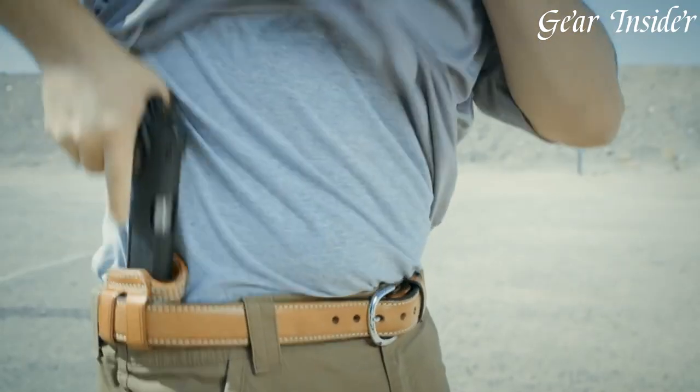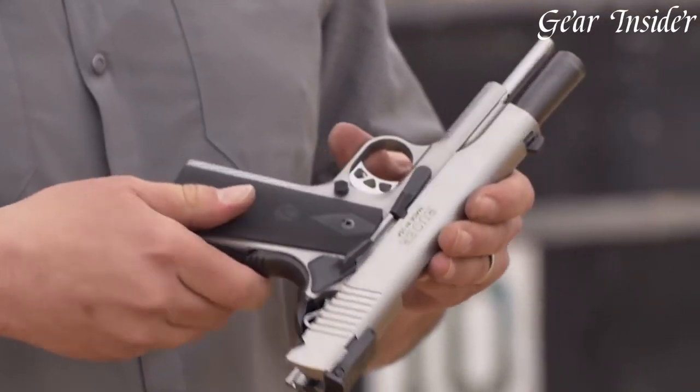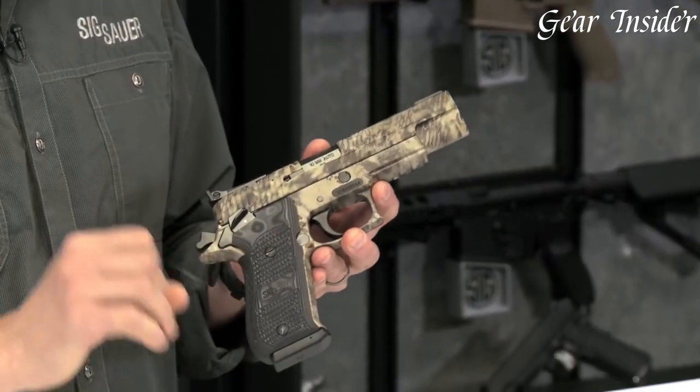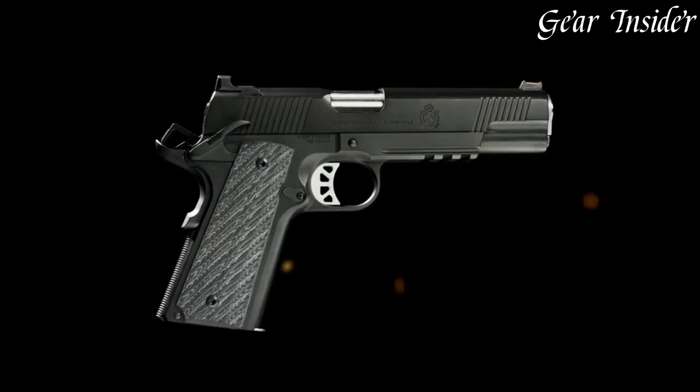The 10mm pistol, an epitome of formidable firepower, commands attention in the realm of handguns. Favored for its potent stopping power and versatility, the 10mm caliber bridges the gap between the 9mm and .45 ACP, offering a robust option for self-defense and hunting.